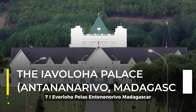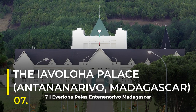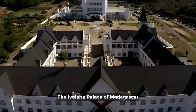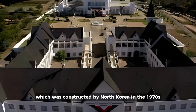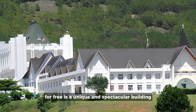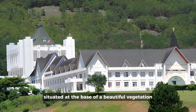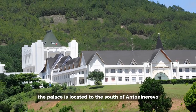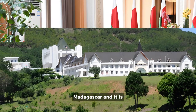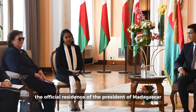7. Iavoloha Palace, Antananarivo, Madagascar. With its commanding presence that demands attention, the Iavoloha Palace of Madagascar, which was constructed by North Korea in the 1970s for free, is a unique and spectacular building situated at the base of a beautiful vegetation-rich hilltop. The palace is located to the south of Antananarivo, Madagascar and it is the official residence of the President of Madagascar.